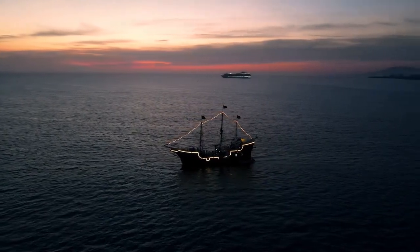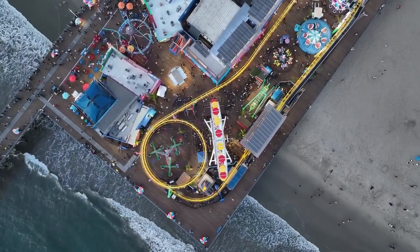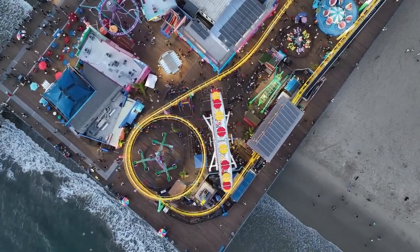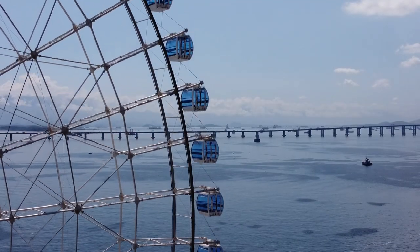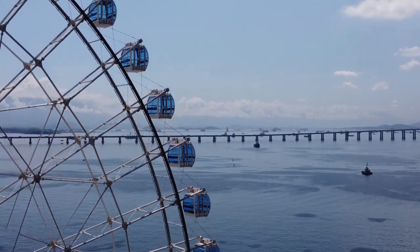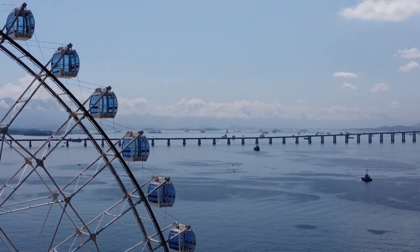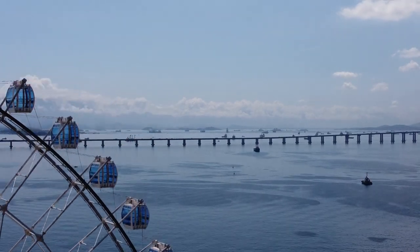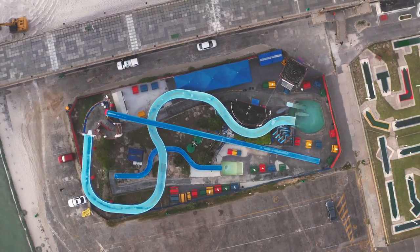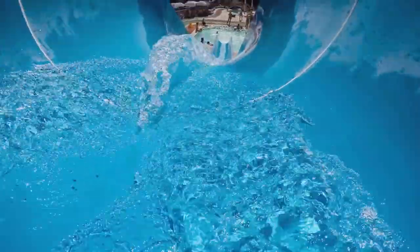Ahoy there, mateys! We're setting sail for adventure at Yokohama Hakkeijima Sea Paradise — a massive entertainment complex that's part amusement park, part aquarium, and all-around awesome. We're talking roller coasters that twist and turn over the ocean, a giant ferris wheel with breathtaking views of the bay, and an aquarium home to thousands of marine creatures including dolphins, sharks, and even penguins. First up, we braved the Aqua Ride — a log flume that sends you plunging down a waterfall into a pool of water. Let's just say I got soaked.